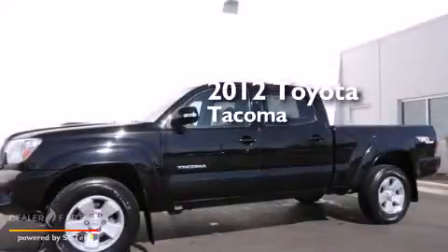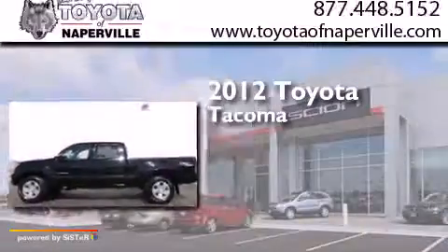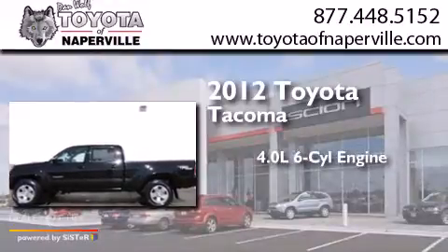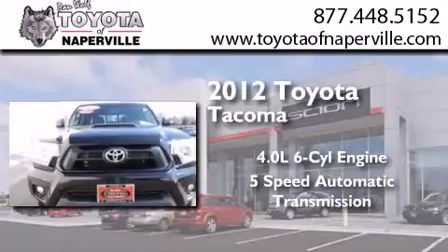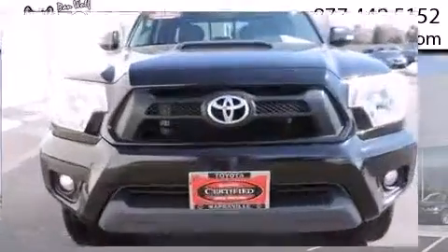This is a certified pre-owned 2012 Toyota Tacoma. It features a 4.0-liter six-cylinder engine, a five-speed automatic transmission, and the added safety and control of four-wheel drive.